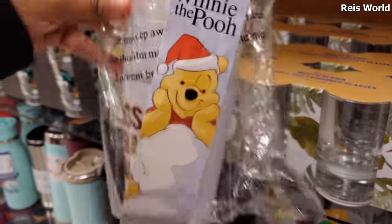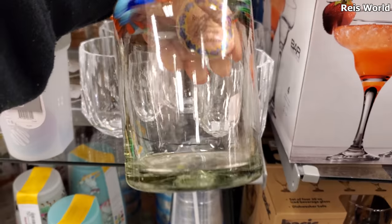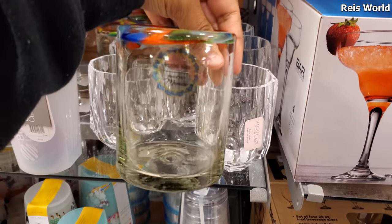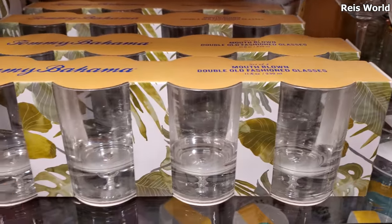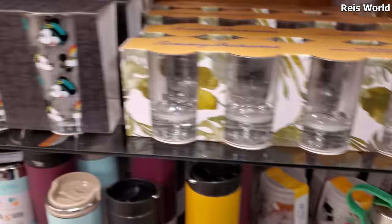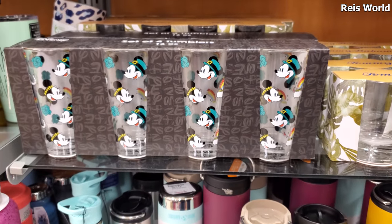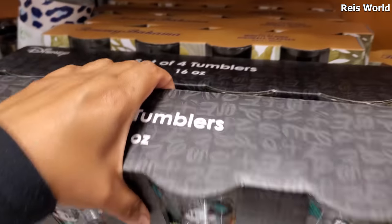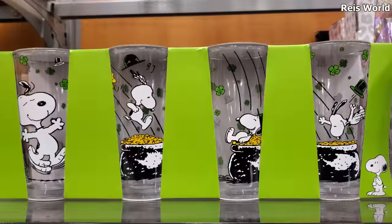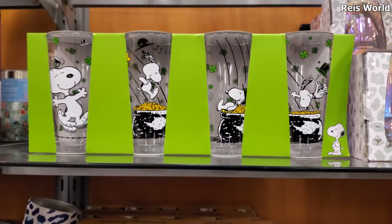Winnie the Pooh up in here — these are five dollars. You know these are my favorite: recycled glass handcrafted in Mexico. Then we have Tommy Bahama double old-fashioned glass. And look, here's a Disney one which I don't think I've ever seen — that's actually cute. You get four; it looks like they're $13. And on top they do have Snoopy, and I want to say that's going to be $13 as well.